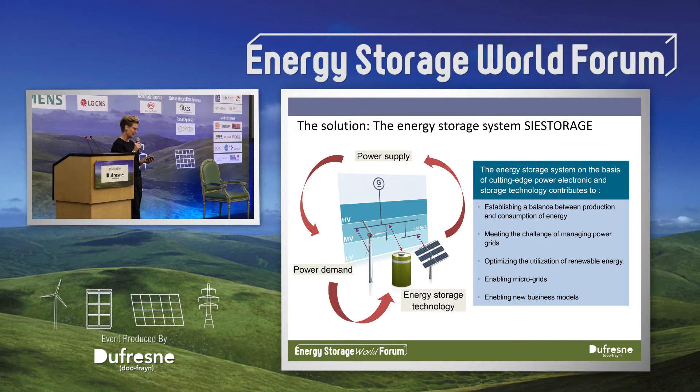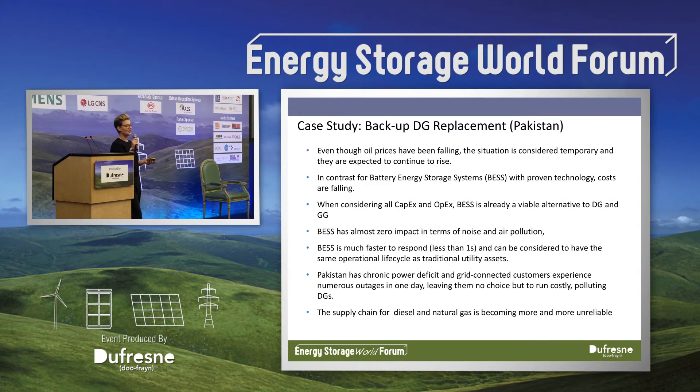Coming out of this, I just want to explain that there are business cases, but we really have to look at them on individual cases. I'm going to talk about two case studies that we have currently.